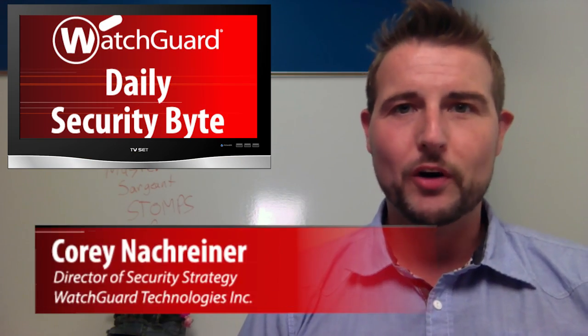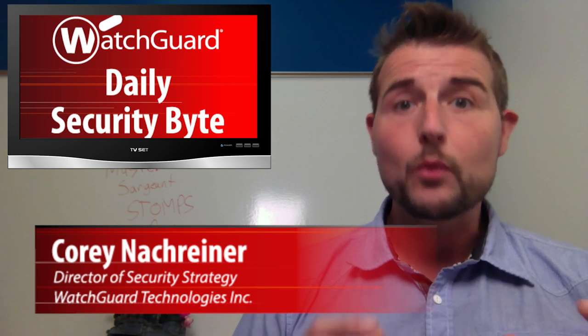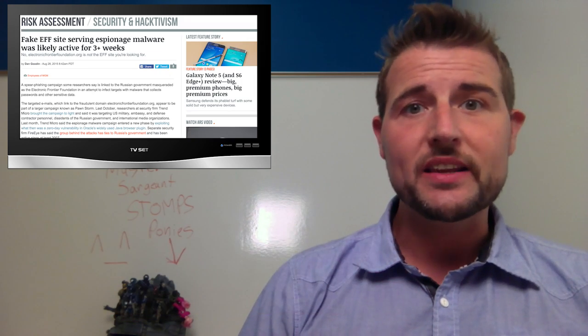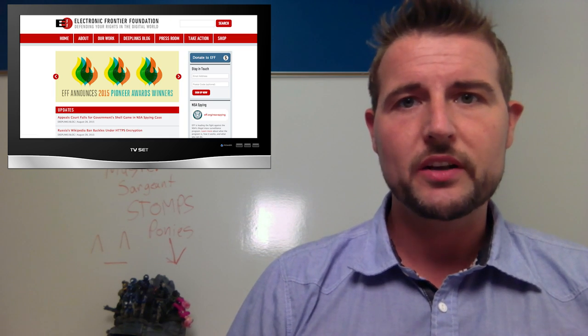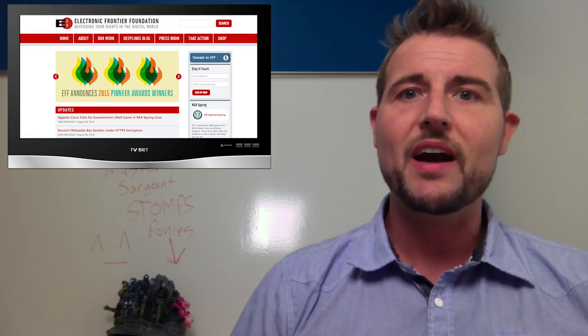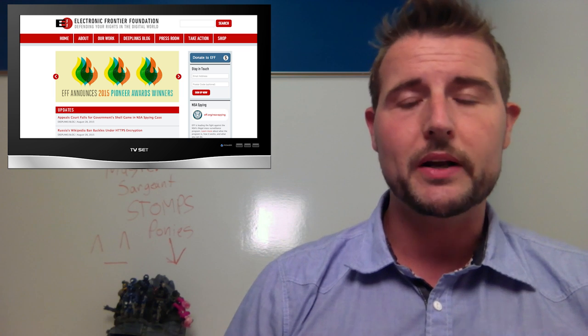Welcome to WatchGuard's Daily Security Bite. I'm Cory Knottgriner. Today's story is a watering hole attack that's leveraging the EFF. You've probably heard of the EFF, or the Electronic Frontier Foundation — it's an organization that tries to fight for the digital rights of everybody online.